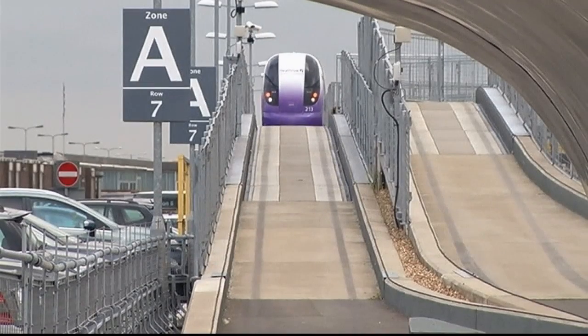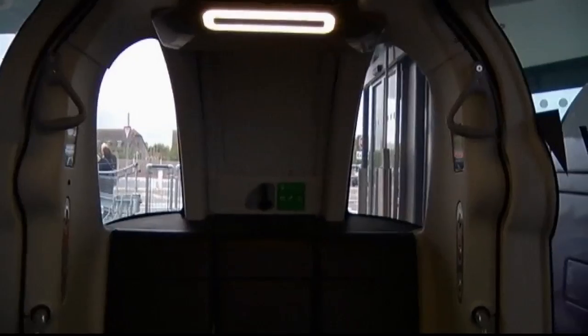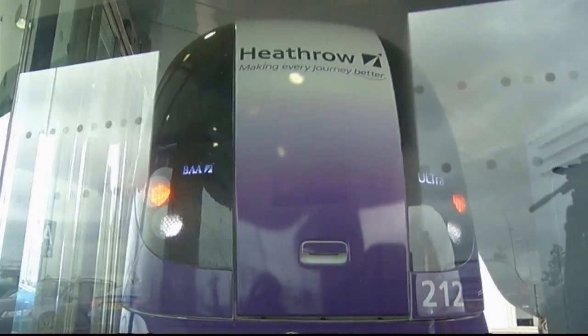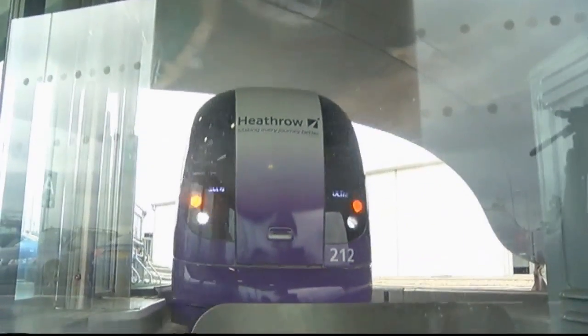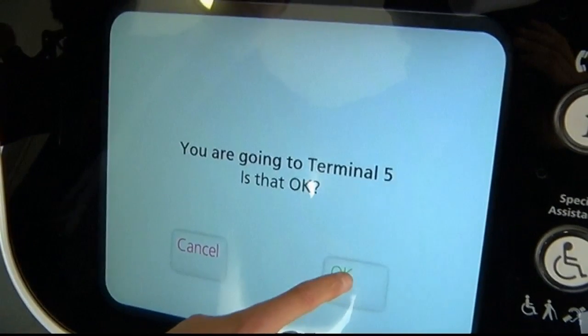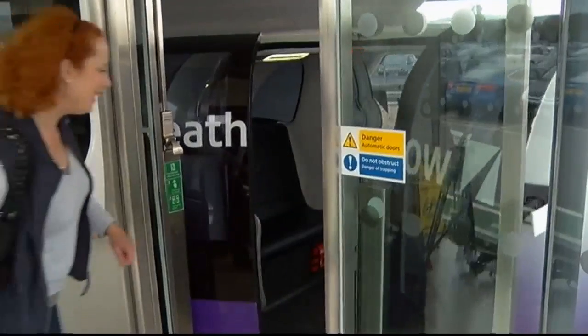Heathrow's pod network has only just opened, but already it's shuttled thousands of passengers to and from Terminal 5 in private, driverless, computer-controlled cars. The 2.4 mile line operates a fleet of around 20 pods, which arrive on demand, usually within 30 seconds, and choose the best available route to whisk you to your destination.